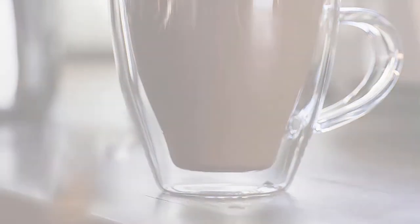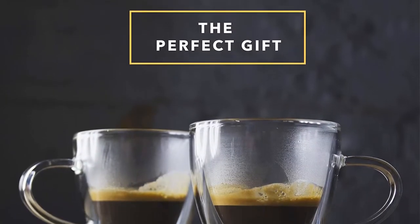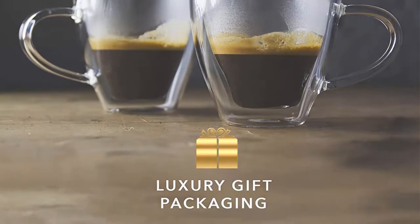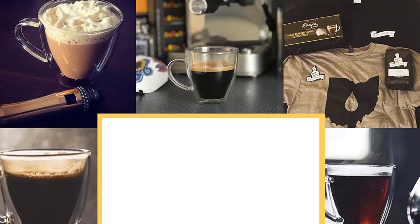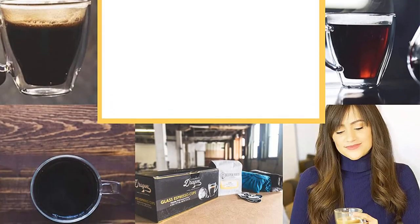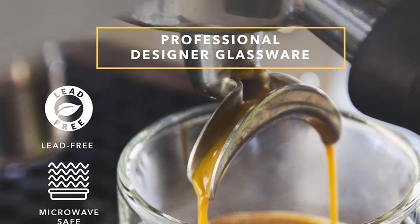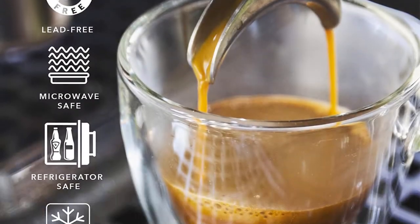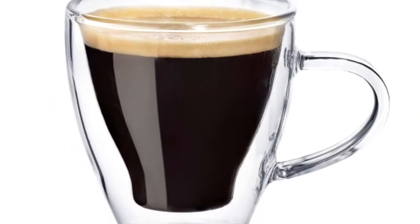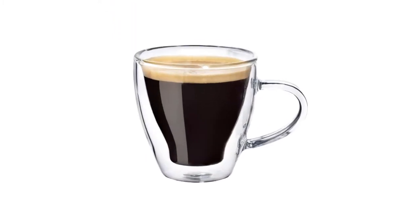Engineered with double-walled insulation to keep your drinks hot or cold longer than traditional glassware. The perfect gift — makes a wonderful choice for the coffee, espresso or tea lover in your life, no matter the occasion, and comes in ready-to-present luxury gift packaging. Crystal clear, lead-free, high-quality glass that is microwave, refrigerator and freezer safe. Suitable for daily use and cleans easily. One year limited warranty.